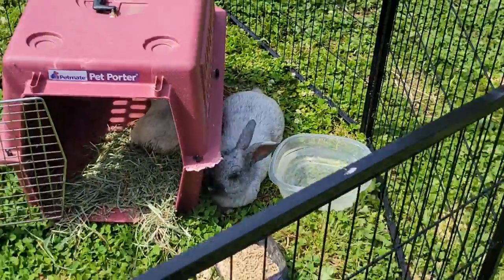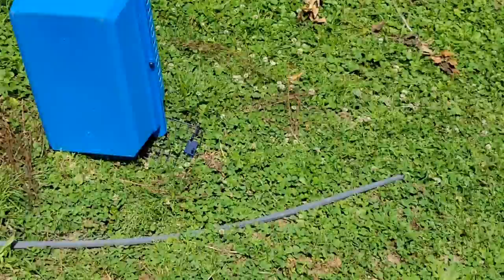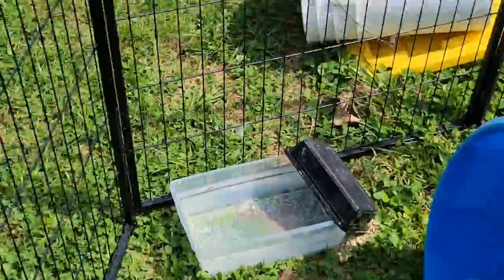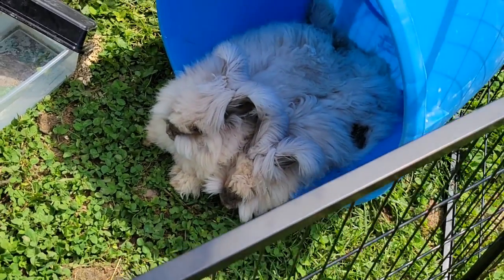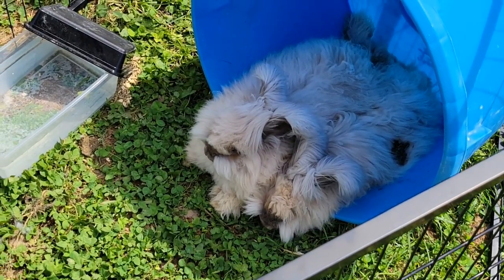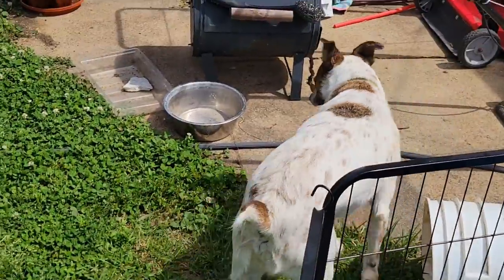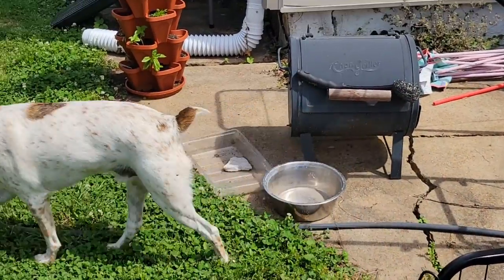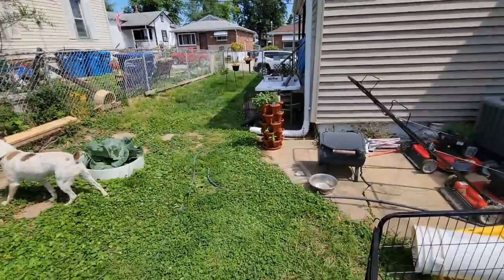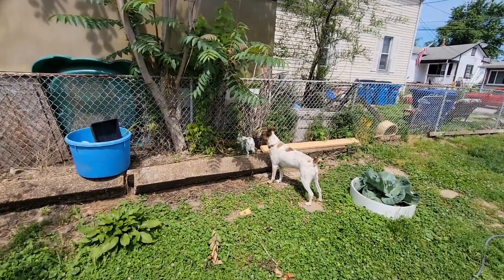The bunnies are resting in the shade — these little girls resting in the shade, they're so cute. And Cody is protecting the yard — he's a good yard protector. I think he knows there's a gopher over there.